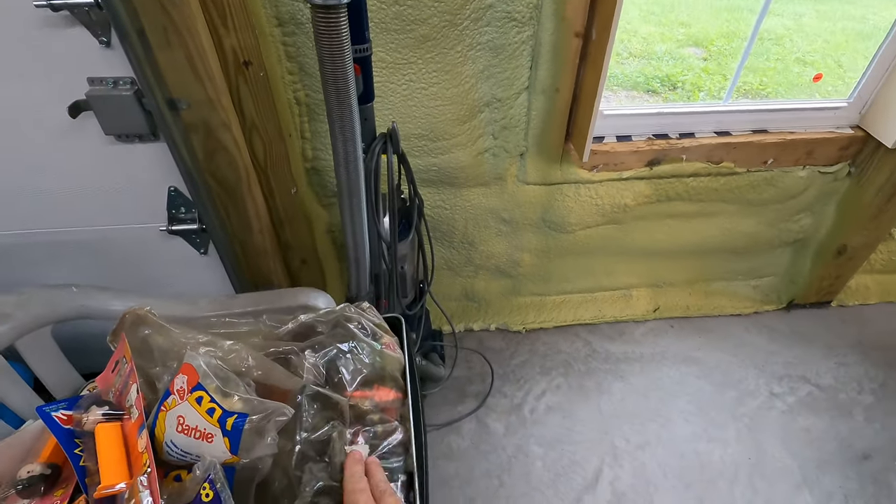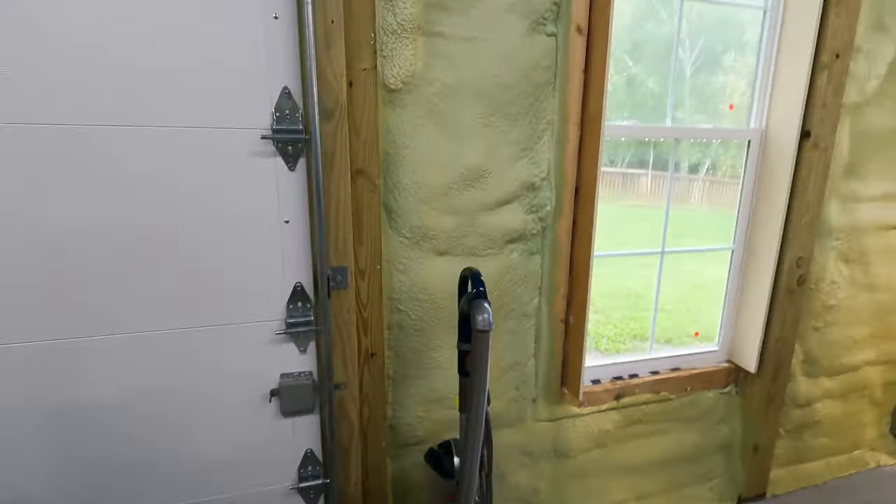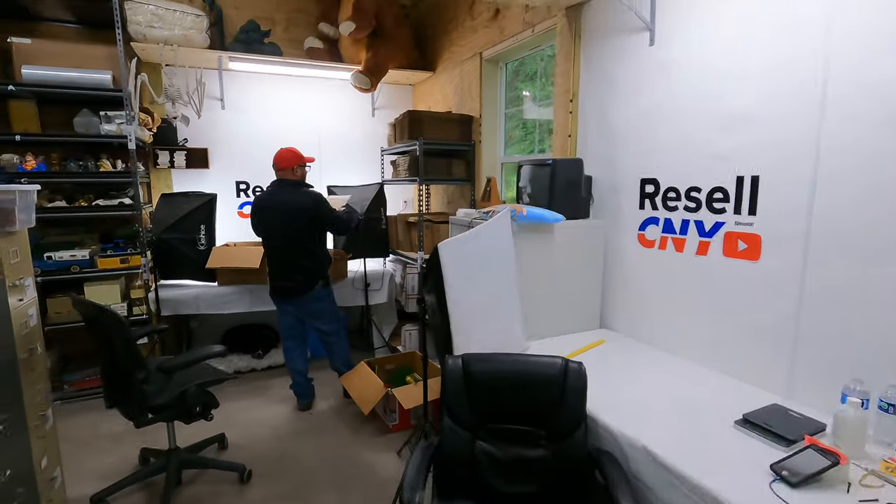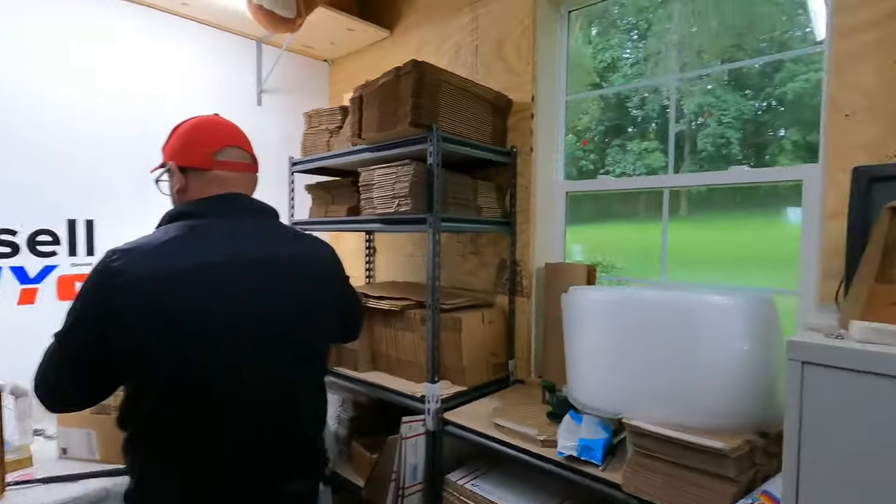We also have a ton of action figures buried in here — GI Joes and Ninja Turtle stuff — that'll be down the line after everything else. Paul is going to start shipping as soon as the last item hits the table. Please comment, like, and subscribe — we just hit 1,450 subs this morning. Let's see if we can get to 1,500 by the end of this week.